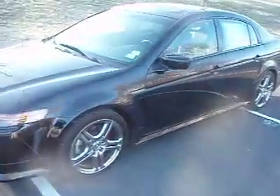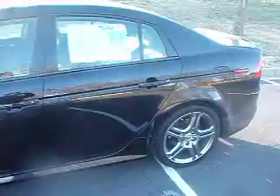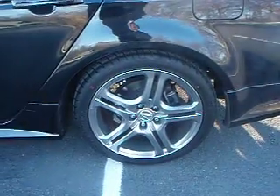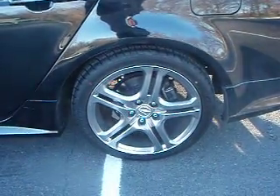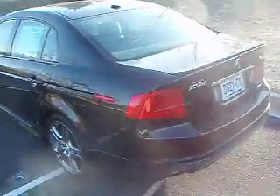Here is the 2006 Acura TL with an A-Spec package. It has 18-inch wheels and 37,500 miles.